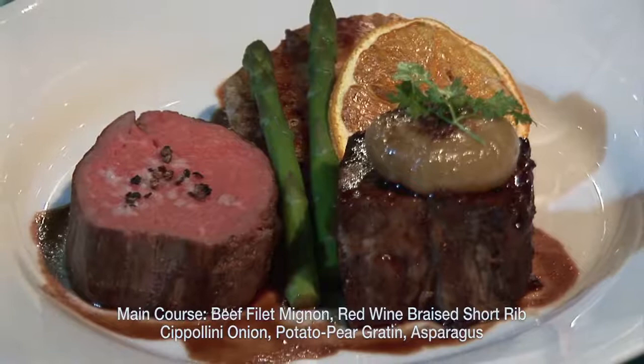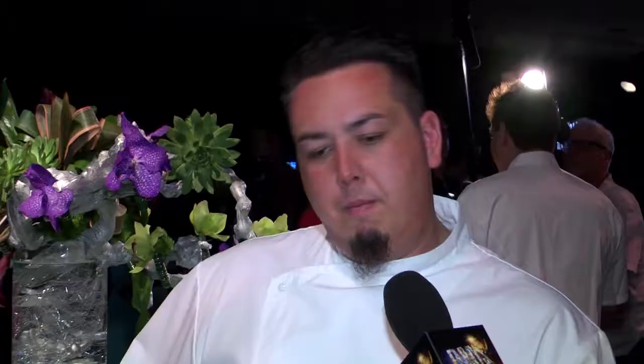If you look at our entrée for the Emmys this year, it's actually tenderloin and braised short rib. That's an entrée that can be kind of made in advance with the short rib, but you can also take the tenderloin and throw it on the grill real quickly.